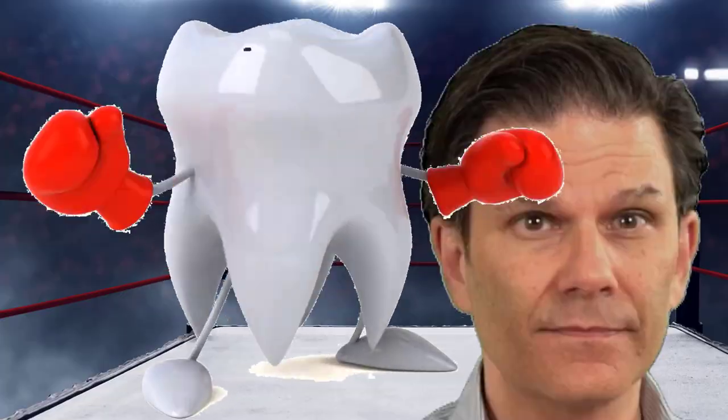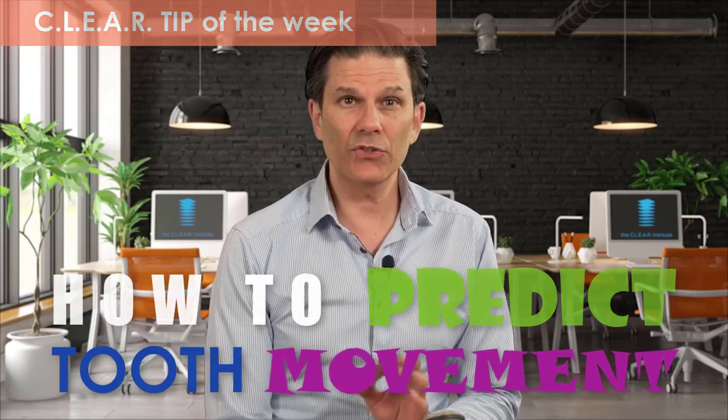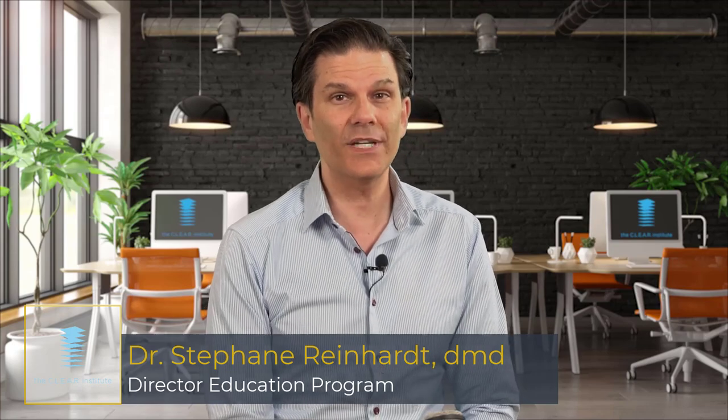How do you know if a tooth will be more difficult or less predictable to move in your clear aligner treatment? Which teeth have more chance to give you trouble during a treatment? Which ones require that you keep a close look at them? My name is Stefan Reinhardt, Director of Education for the Clear Institute, and here are the answers in this week's Clear Tip.